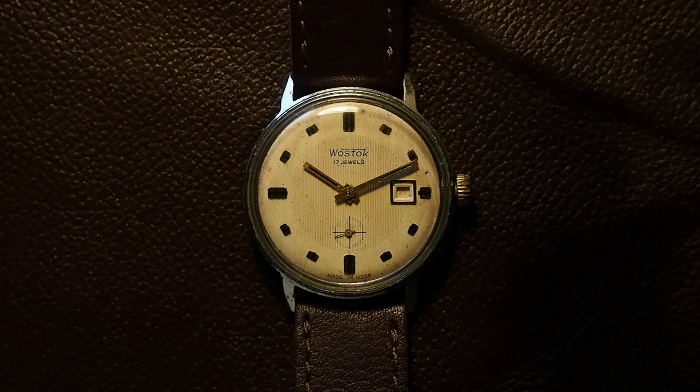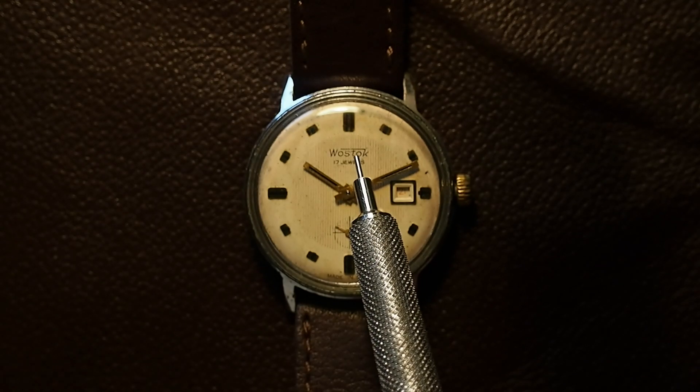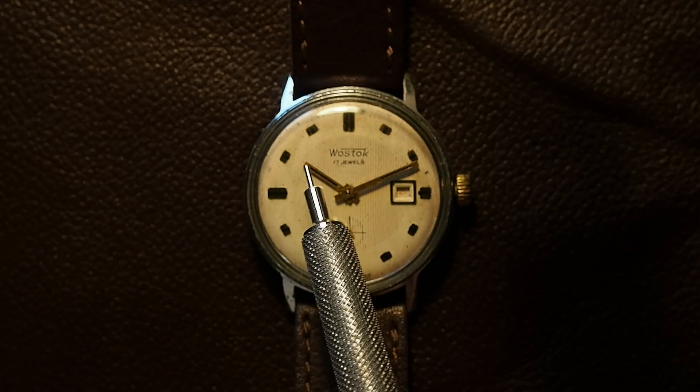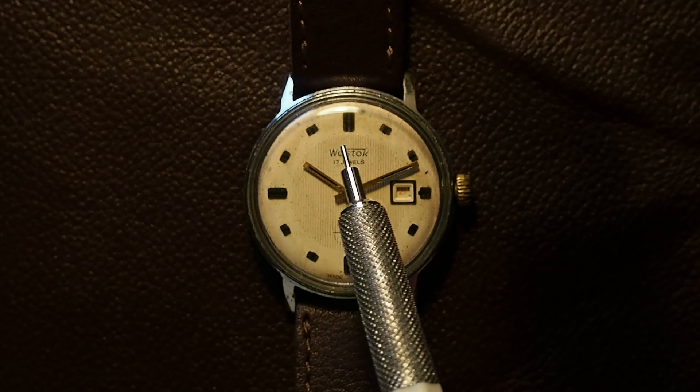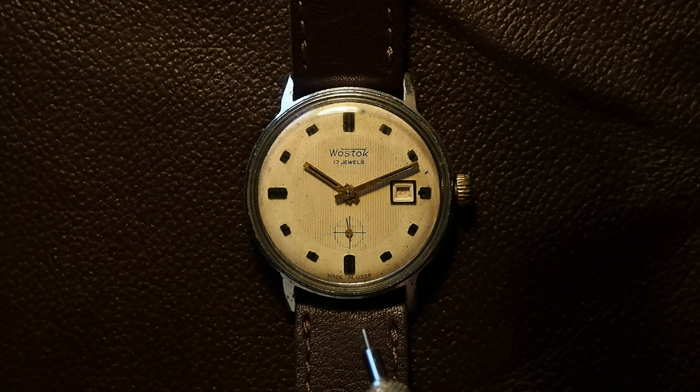One of the problems it had when I got it was that the date would not turn over at midnight — it would turn over like at 10:30 PM or 11 PM, sometimes after midnight like one or two. I wanted it to turn over properly at midnight like it should.